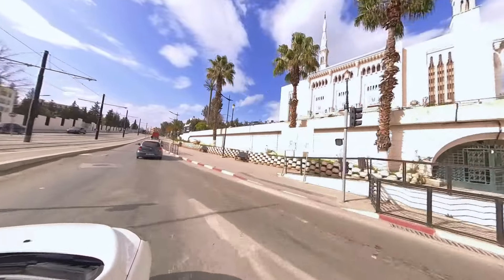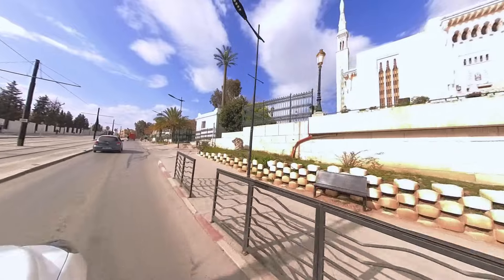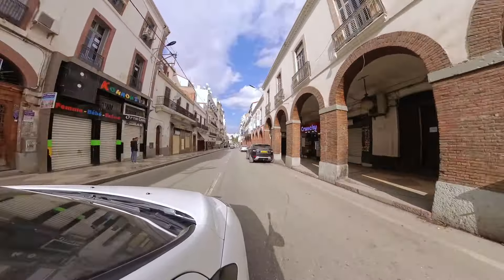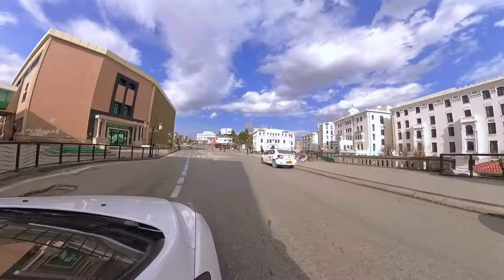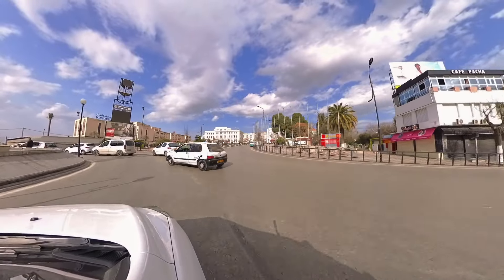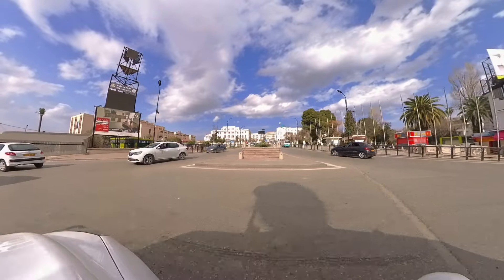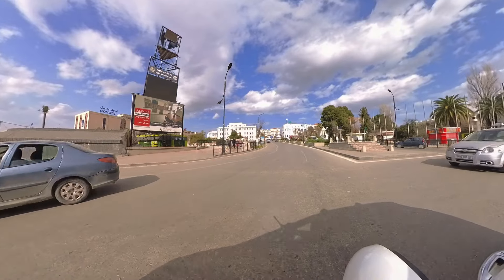We were aware that our journey to Algeria was only the start of our adventure, and we were eager to discover more of this amazing country, such as the Great Ergs and the Hoggar Mountains in Tamanrasset, which we plan to visit in the future. Thank you for joining us on this unforgettable journey through Algeria. We hope our adventures have inspired you to explore this beautiful country for yourself. Don't forget to like and subscribe to our channel for more exciting travel documentaries. Until next time, happy travels!